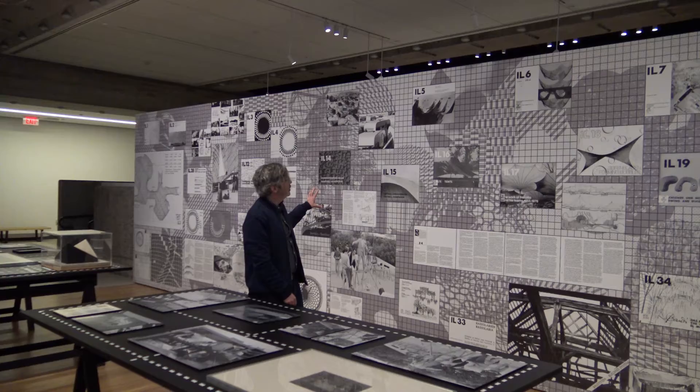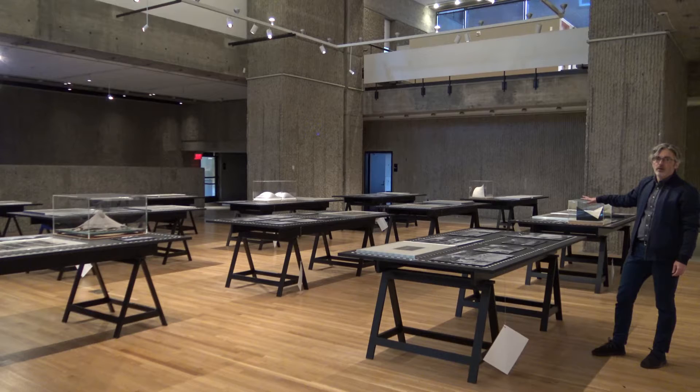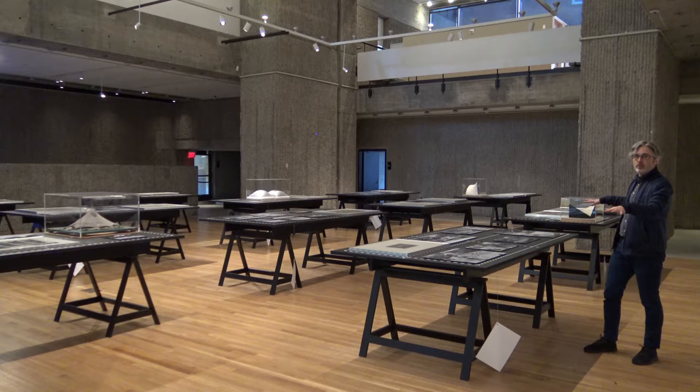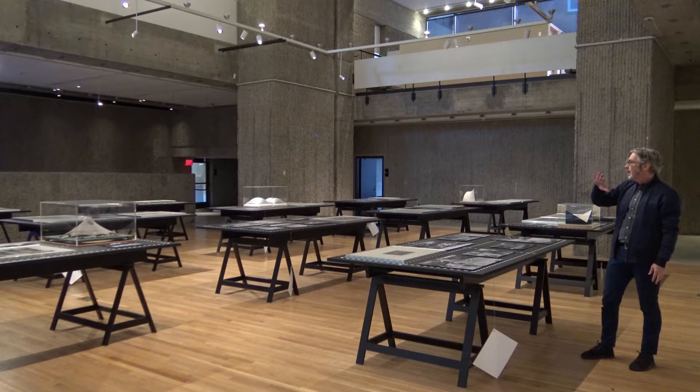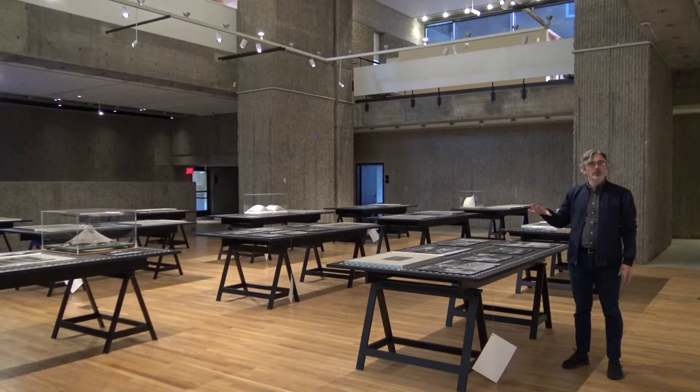You can also see examples of some of the kinds of experiments that were included in the publications. The exhibit is set up as a series of tables that are modeled on the workshop of Frey Otto and the surfaces where he would build models and record and measure the experiments he was doing. Each table has a focus on a type of research, much like the I.L. publication itself, which would have a topic per issue.